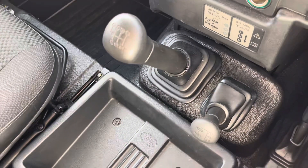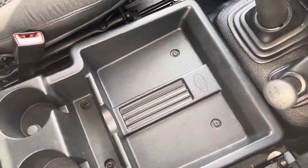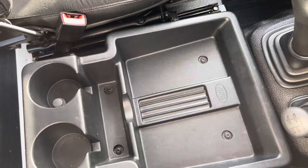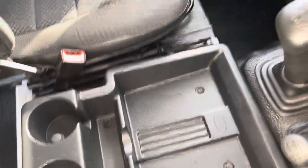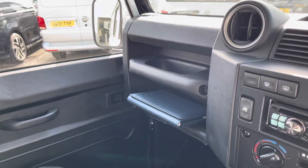It boasts a six-speed manual transmission, along with additional storage in the centre console which includes two cup holders and an open glove compartment, as well as additional storage in the dash. There are also 12 volt accessory ports on this vehicle.